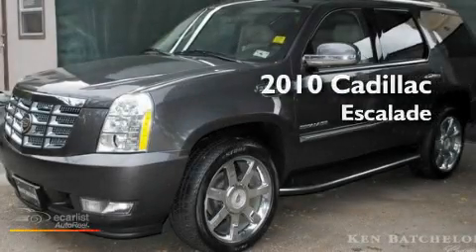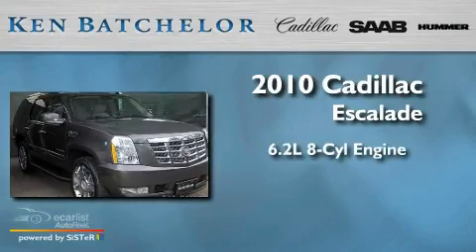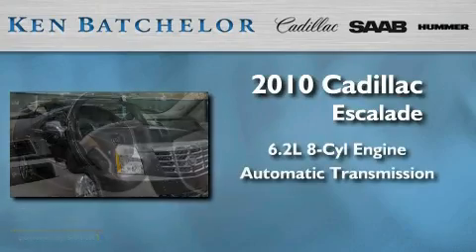Ken Batchelor, obsessed with service for over 30 years. This is a 2010 Cadillac Escalade. It features a 6.2 liter, 8-cylinder engine and an automatic transmission.